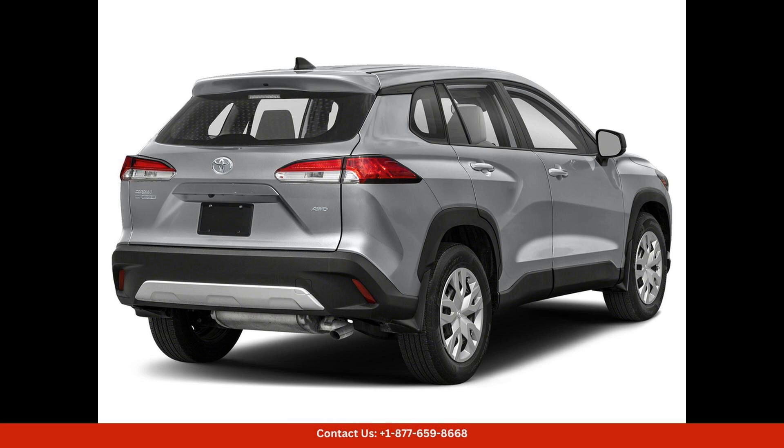The SUV also comes with a range of tech features, including a touchscreen infotainment system, smartphone integration, and a premium audio system.